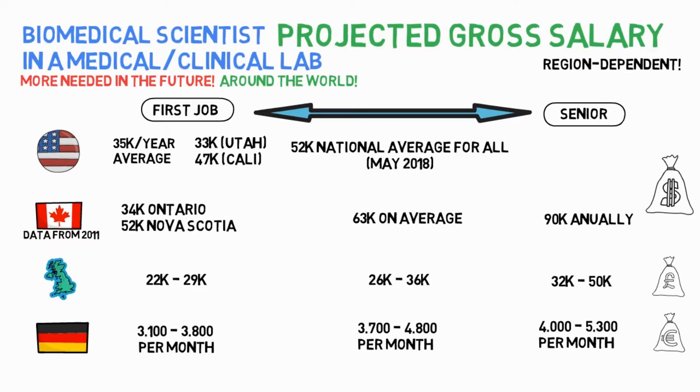Meanwhile, you can check out some more interesting videos to help you navigate through the working field in biomedical science. Until then, I'll see you in the next one. Cheers!